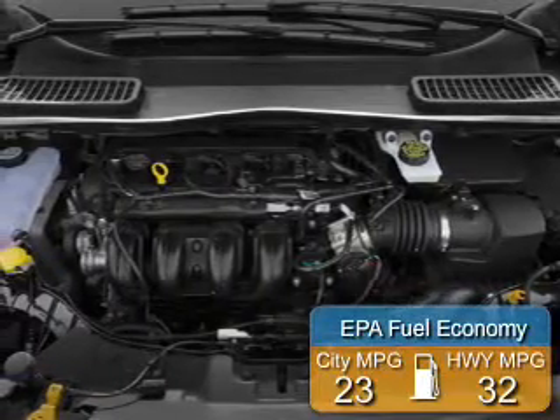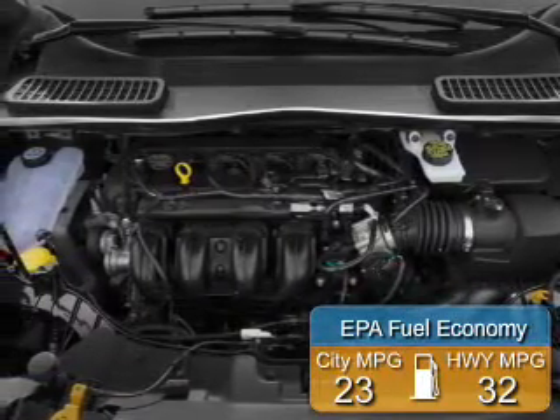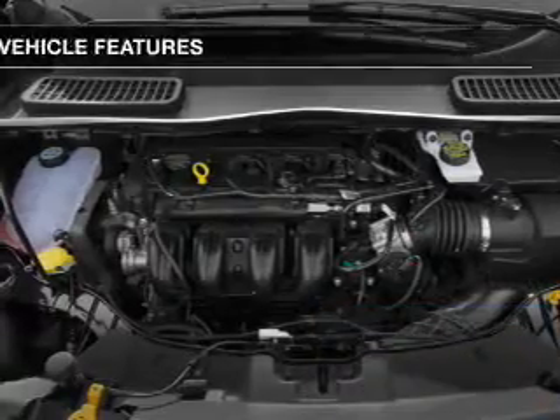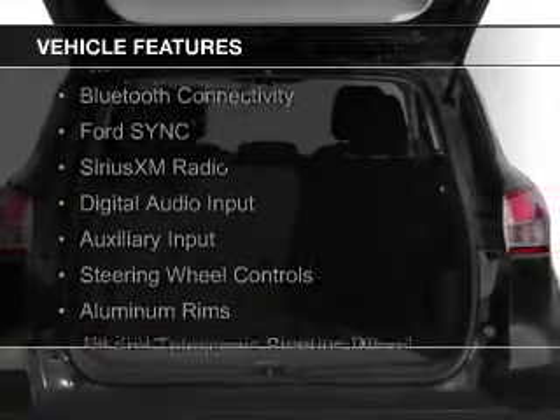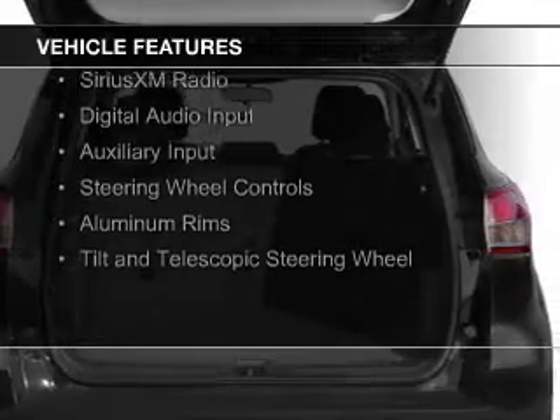Great fuel efficiency saves you money by requiring fewer trips to the gas station. The features include a turbocharger, internet connectivity, Bluetooth connectivity, and Ford Sync voice activation.